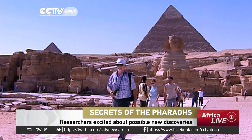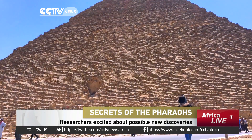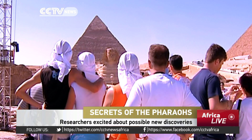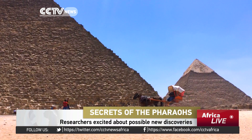Scientists from around the world are trying to unearth the secrets of the great pyramids of Giza. The latest team of researchers believe they've discovered two previously unknown cavities within the Khufu pyramid using technology called ScanPyramid.